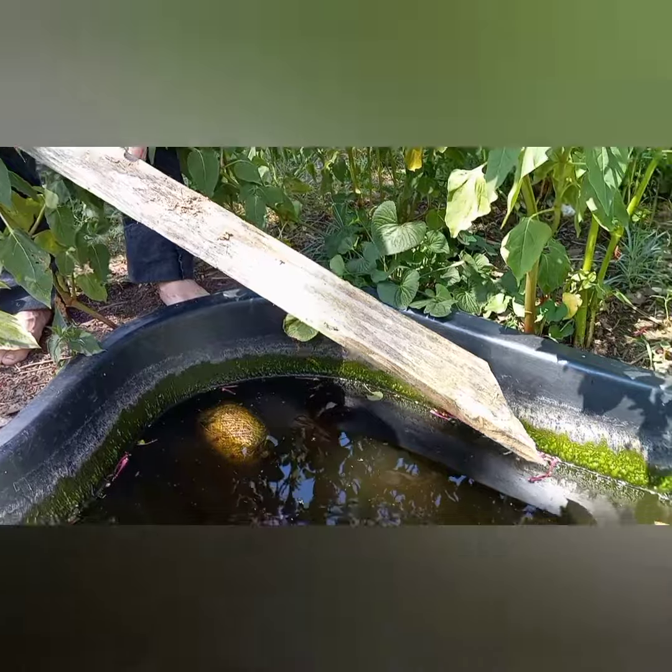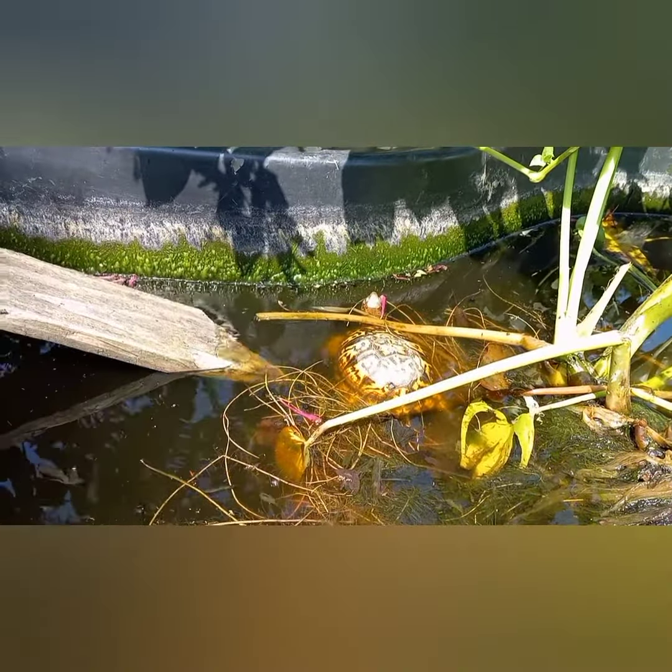You can see all these tadpoles in here too. Wow, look at all the tadpoles. So Josh is going to put a board into it and now he can climb out if he wants to.